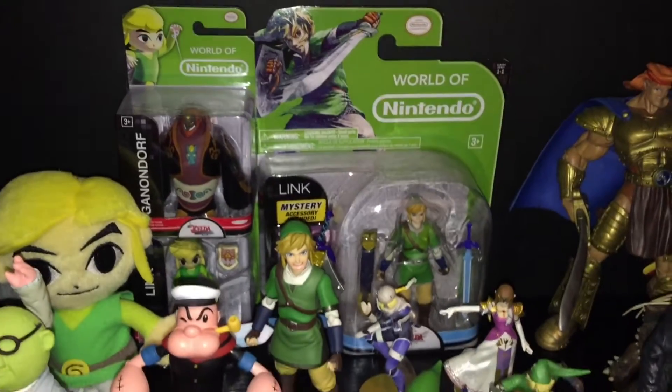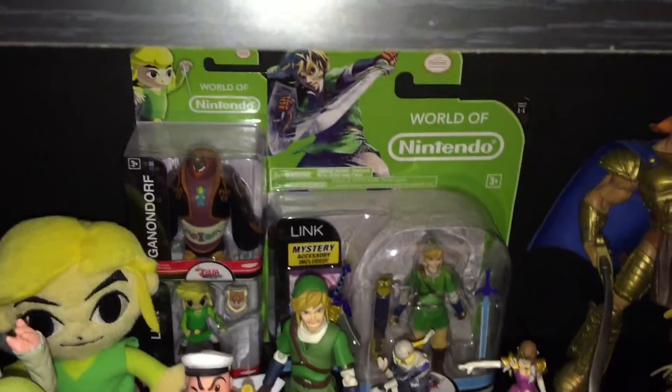My favorite game of all time — all the Zelda games, I've beat them all to date. So I'm working on my Zelda collection.